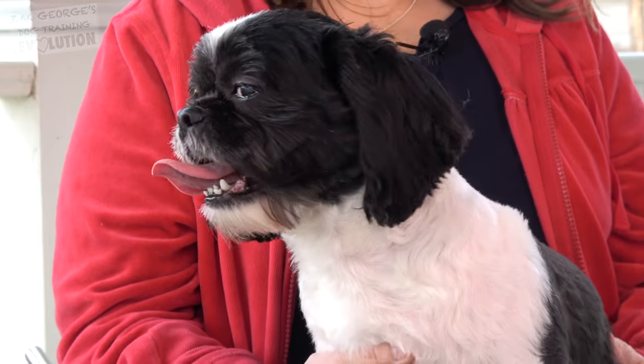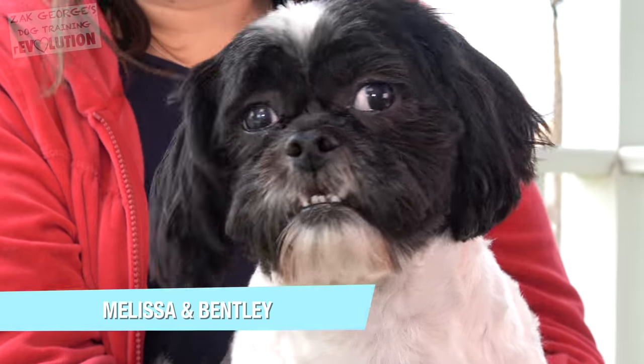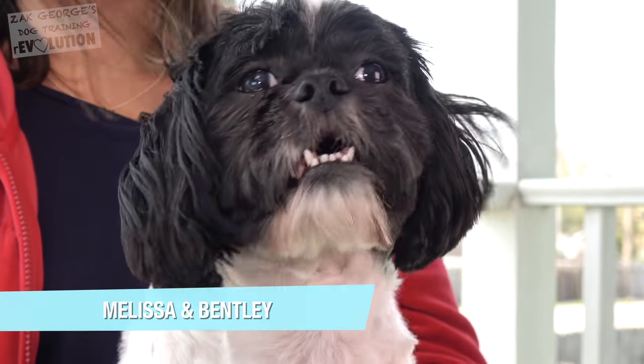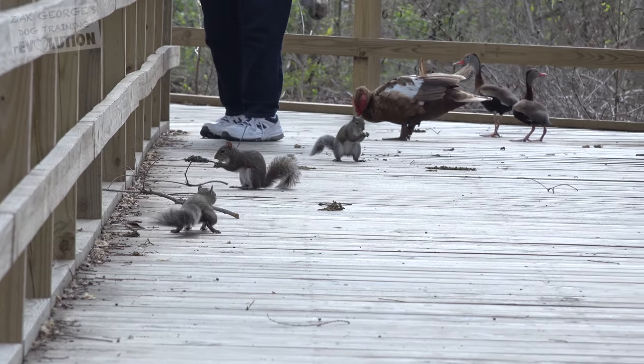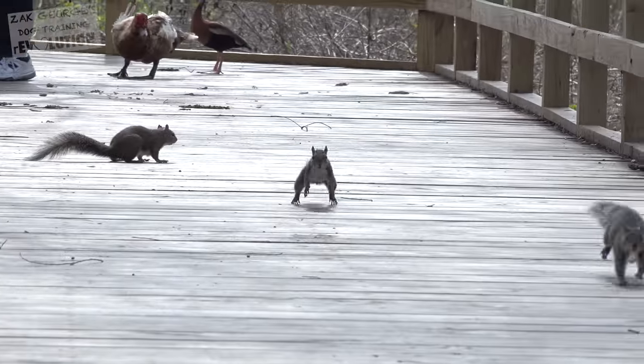Now let's learn a little bit more about Bentley. My name is Melissa and this is my dog Bentley — he's a Zuchon. Bentley is a year and a half. I've had him for six months and he's a rescue. He really hasn't had any training. He's mostly a lap dog — the only thing he knows is sit. Bentley's personality is happy-go-lucky, he just goes with the flow. When he goes on a walk, he's preoccupied with everything else around him and doesn't pay attention to me. If he sees a bird or a squirrel, I am nowhere to be found. Zach, please help me get Bentley to pay attention to me when we walk.